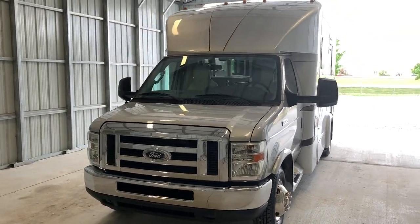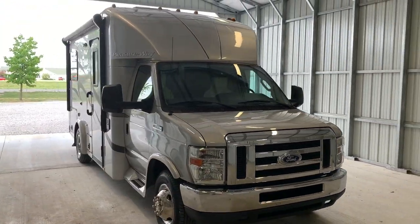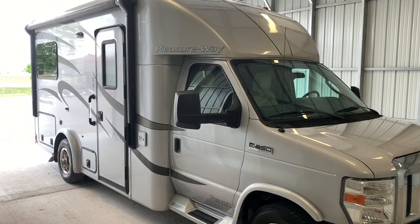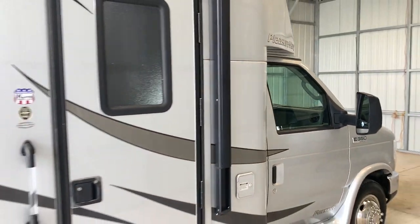Hi there, folks. This is Levi Kuhn at Kuhn Truck & RV, your Class B and B-plus RV Specialist. Please check out our website at truckandrv.com — that's truckandrv.com — to view all of our inventory.